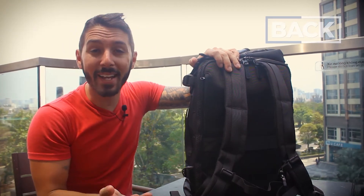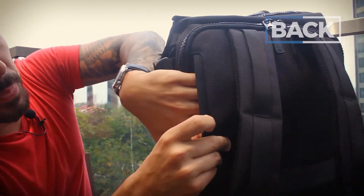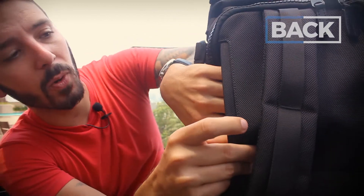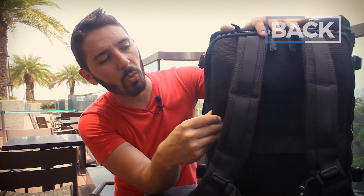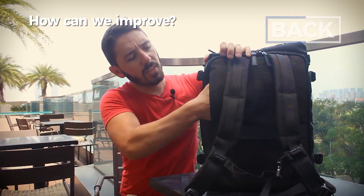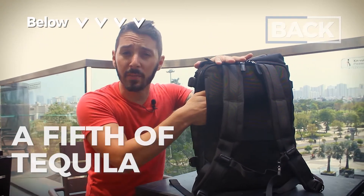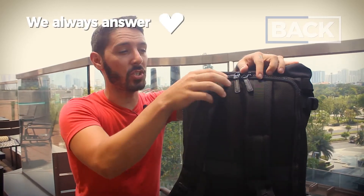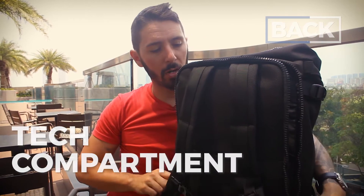Interesting — I just discovered this pocket like 12 seconds ago. This is a little hidden pocket right here, good for any valuables. Specifically, maybe a passport or wallet could go in there. If you don't pack the bag too much, you could definitely fit a fifth of tequila in there. But now let's take it inside to a very lackluster tech compartment.